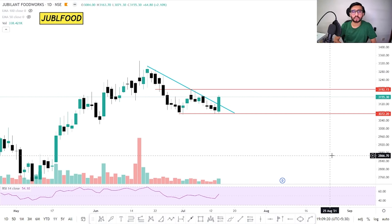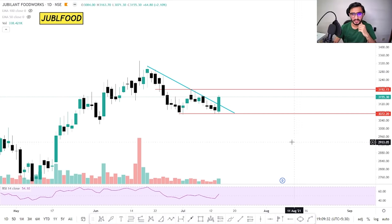Our first stock is Jubilant Foodworks. Jubilant Foodworks has what is called a Double Bottom Pattern. There are two or three different ways to trade the Double Bottom Pattern — I will explain next time in detail. But one way is that we have seen a Double Bottom. We don't buy exactly at the bottom — we wait for confirmation. The first thing is we draw a trend line from the top, and when that trend line breaks out, we generate a buy setup.